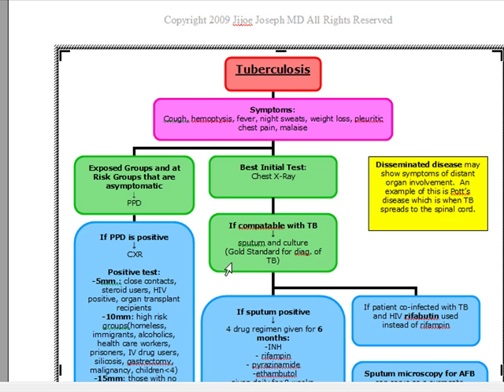If they ask you what is your gold standard for diagnosis of TB, it's going to be sputum and culture. But remember, best initial is chest x-ray, and only if it's compatible are we going to sputum and culture.